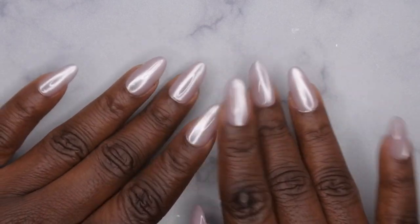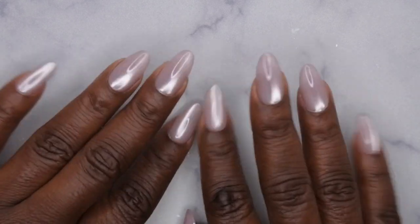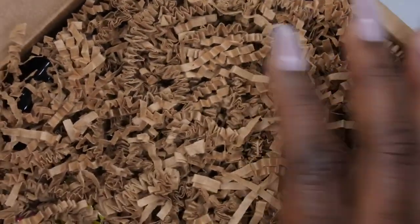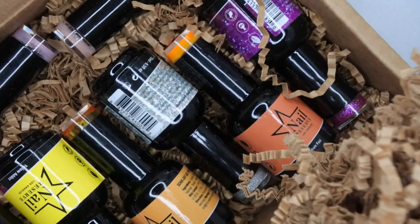Hello, happy people! I'm back with another video. Today I'm going to be swatching some new gel polishes I got in from Nail Reserve. They were kind enough to send me over eight new gel polishes — I'm excited to get these unboxed and swatched.